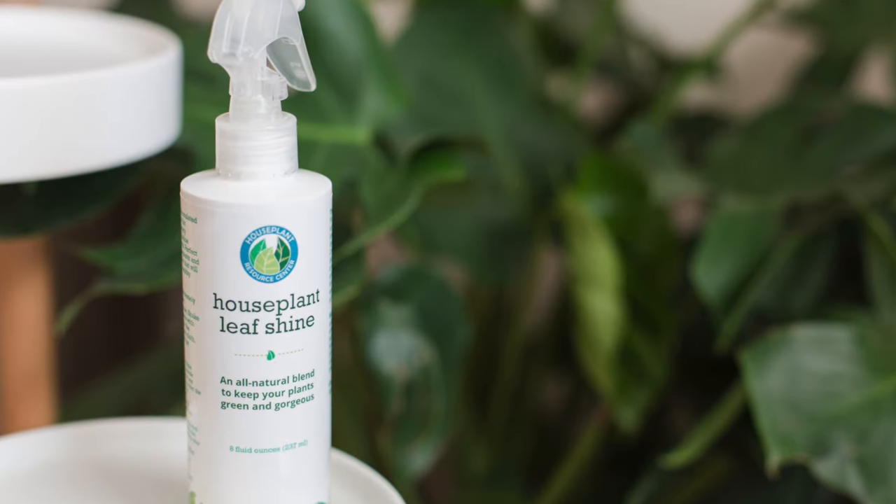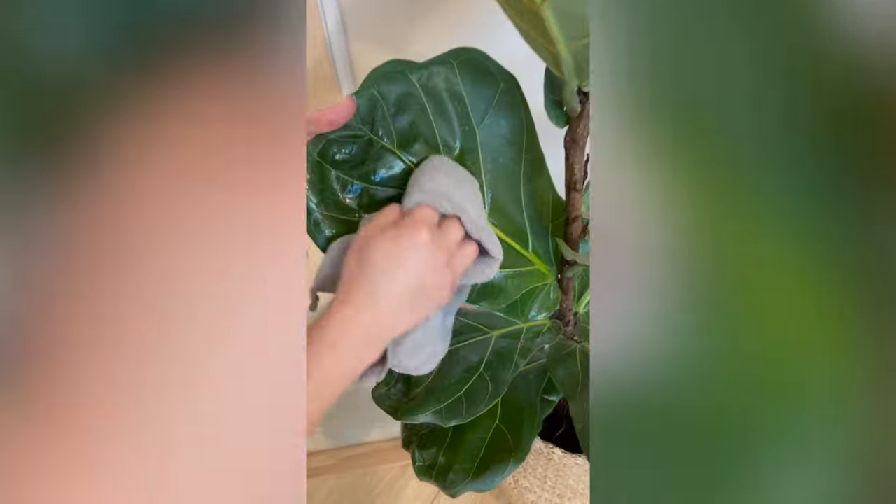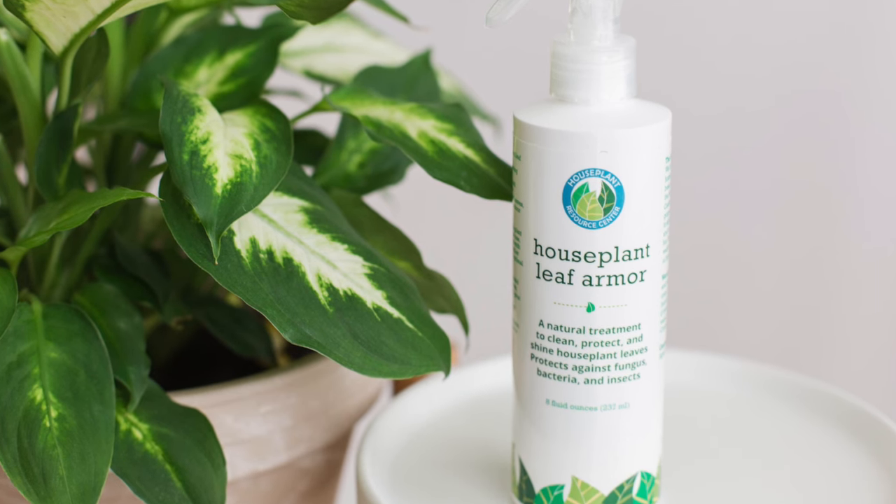These next two products exist because there are only two types of people: those who like very shiny leaves and those who like a more natural look. That's why we created both leaf armor and leaf shine — basically the same product, one glossy and one not. Both protect your plant against bacteria, fungus, and insects. You use them about once a month: spray it on, wipe it off, and it keeps your plant clean while helping it resist dirt and dust in the future. Choose leaf shine for a glossy look, or leaf armor for a natural finish.